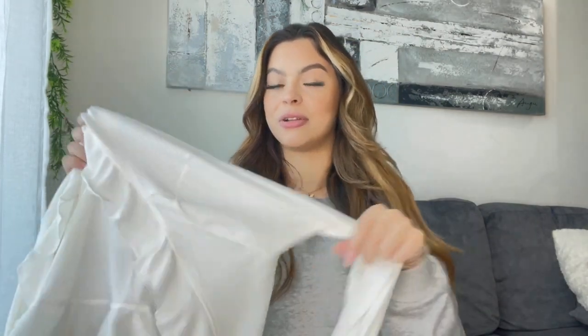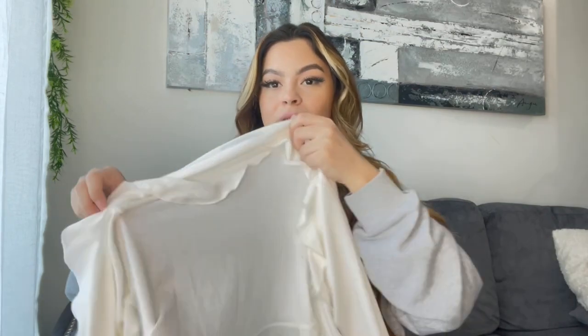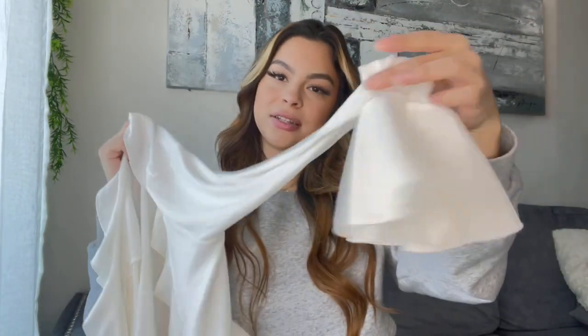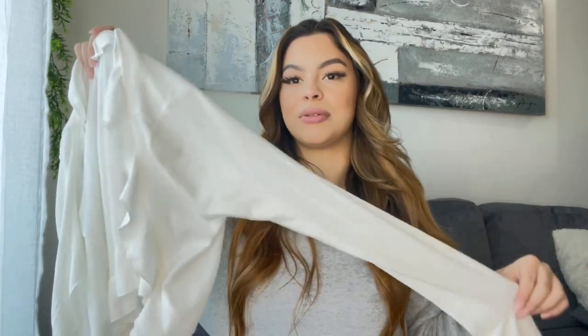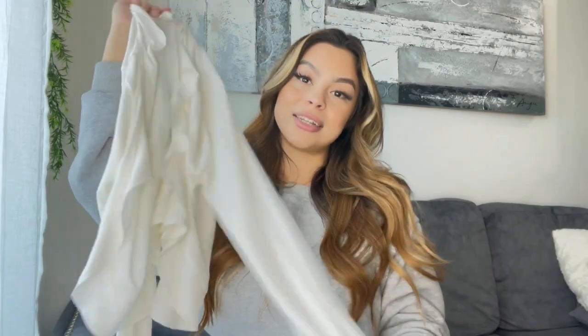I've been getting into cardigans because they're really cute to wear over a little crop top. I got this cardigan and I love the sleeves — they're like flared, really light material, so you can wear it pretty much in summer, fall, or winter. It's like an all-year-round cropped sweater and I definitely recommend this.